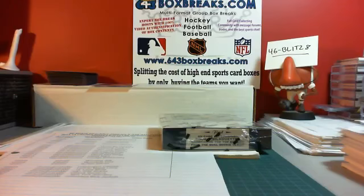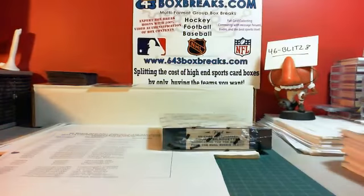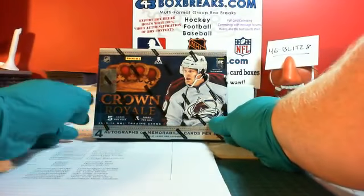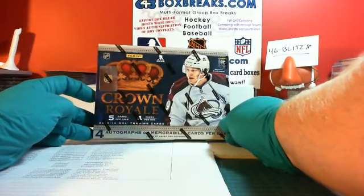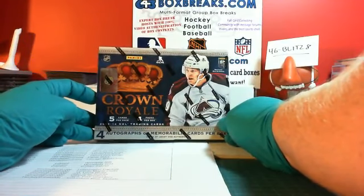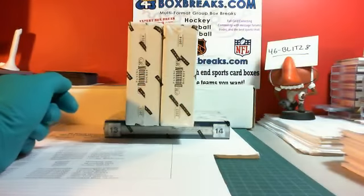Hello everybody, 46Blitz8 here for 643BoxBreaks.com. It is now 1:21 a.m. on Saturday, September 20th. Good day to y'all. This is 2013-14 Crown Royal. This is the auction that went live or closed up earlier this evening. This is part 10 of 12 of the Crown Royal case series, featuring double dominion team draft bonus, biggins bonus.